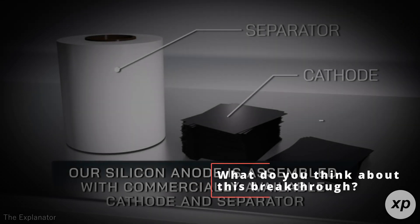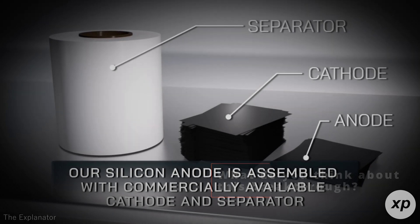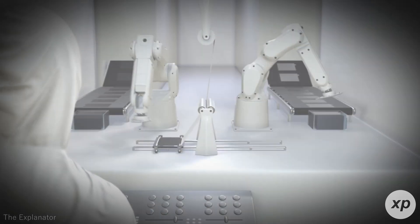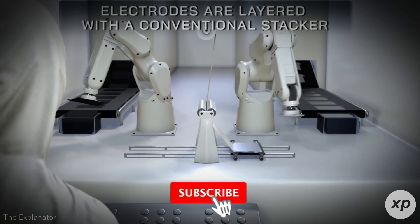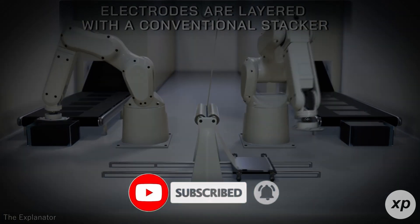What do you think about this breakthrough? Could the SciCore cell revolutionize the industries it's targeting? Share your thoughts in the comments below, and don't forget to like and subscribe for more updates on cutting-edge technologies. Thanks for watching, and we'll see you in the next video.